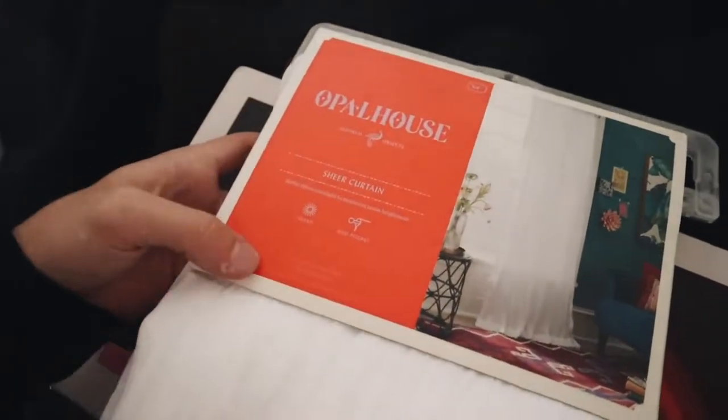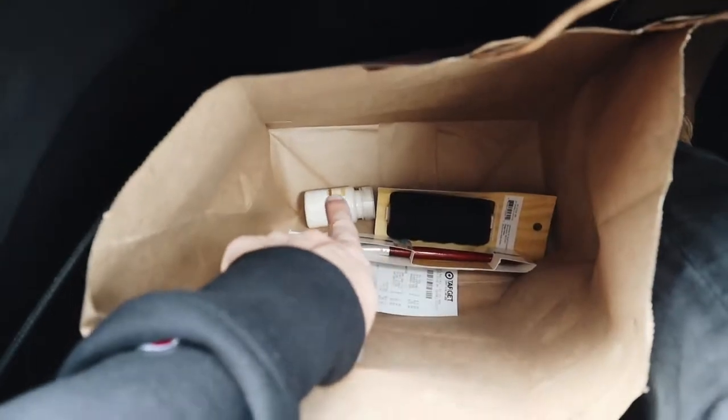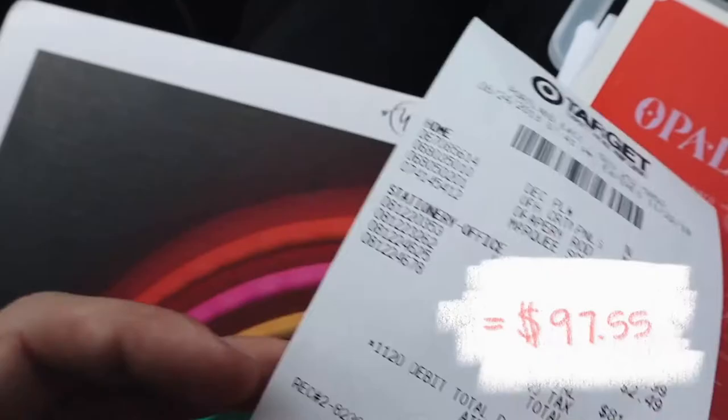I also got this Opal House curtain — it's a white, creamy fabric curtain — and another curtain in the back. I got this letter H and some other random things like string for the DIY, paint, and a paintbrush. We also got a grid pillow from Target. The total spent at Target was $81.31.